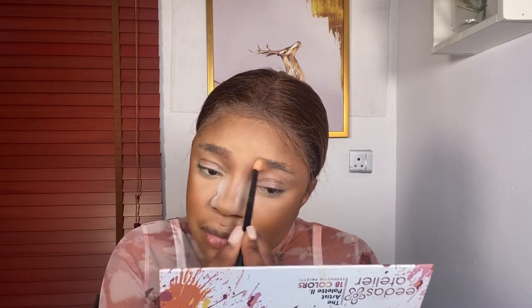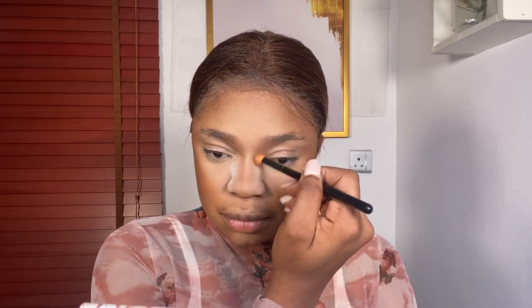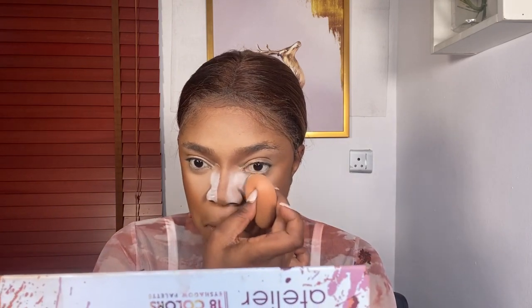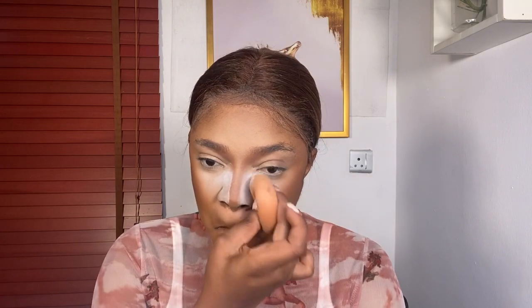Now I'm going to use my RCMA setting powder to bake, but first I'll intensify my nose contour. Notice where I'm doing this — from directly underneath my eyes, darkening that area before bringing it down to the sides of my nose. Make sure you darken underneath the eyebrow area. Now I'm using my RCMA setting powder to snatch my nose first — I apply a sufficient amount to that area before lightly extending it to the other parts of my under eye. I used to apply a generous amount everywhere, but now I focus on the sides of my nose and the inner corners of my eyes, then extend it lightly.